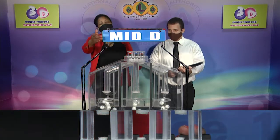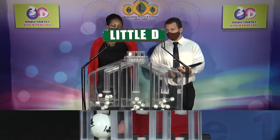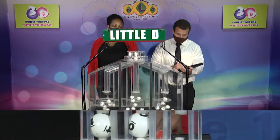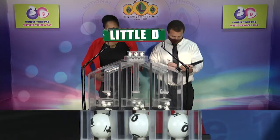And our third and final draw for the little d winning number. That's 4, 4, 0, 0, 0, 0.